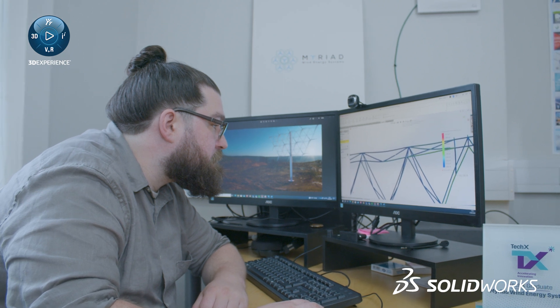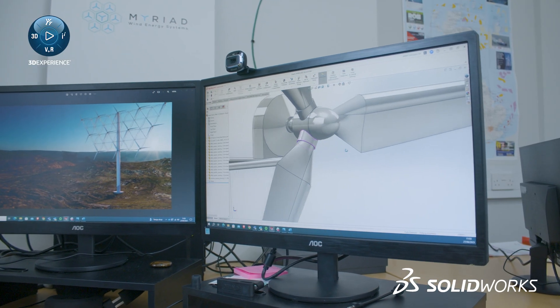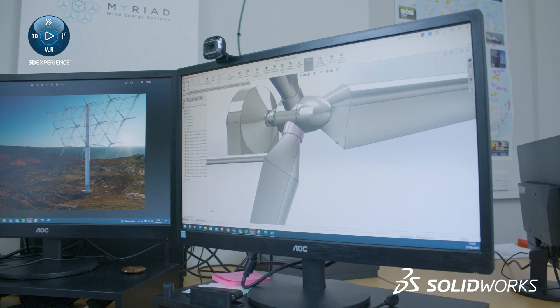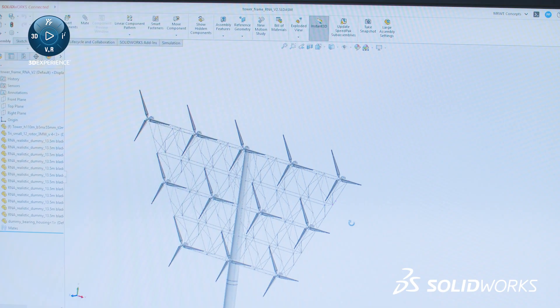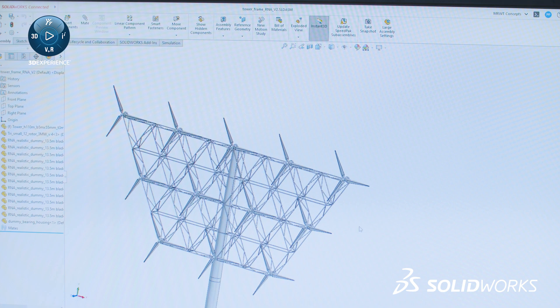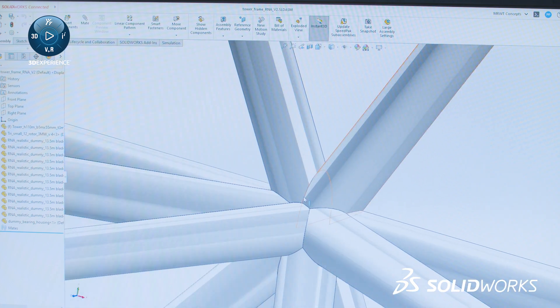We were at a really early stage of the concept when we started using SOLIDWORKS, so it was really important for us to be able to assess different concepts really quickly. SOLIDWORKS, and in particular the structural systems package, really helped us develop models for our frame quickly and assess different concepts to see which was the most viable solution.